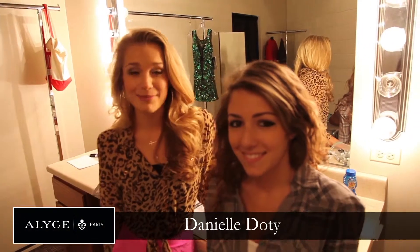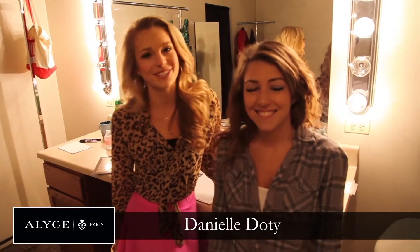Hey everyone, I'm Danielle Doty and I'm here with my friend Gina at Elyse Paris Studios. We're about to try on some of our favorite homecoming dresses — the big top ten!